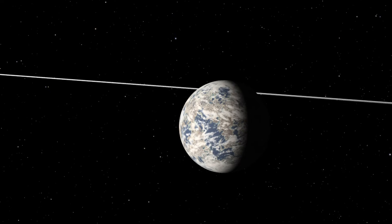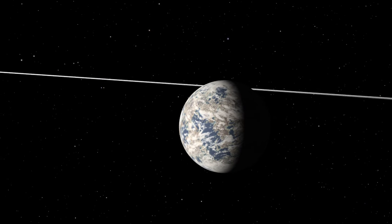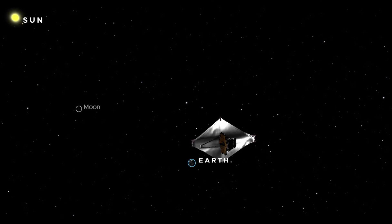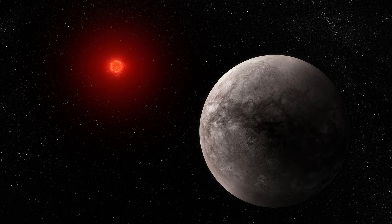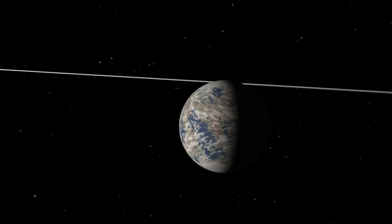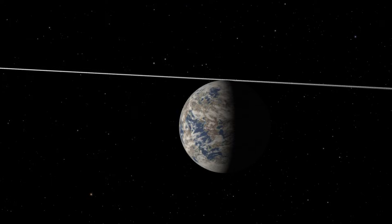The TRAPPIST-1 system was once very promising. The seven planets in this system were very close in size to Earth, and three of them were in the habitable zone. However, investigations by the James Webb Space Telescope showed that these planets may have lost their atmospheres. TRAPPIST-1b in particular appears to be a super-Mercury without an atmosphere. Other planets may have shared a similar fate, which has eliminated the TRAPPIST-1 system from our hopes in the search for life.